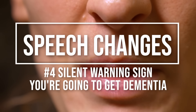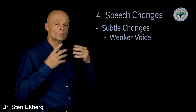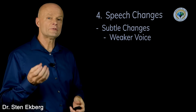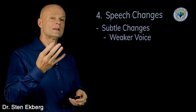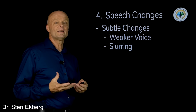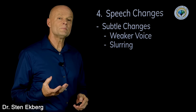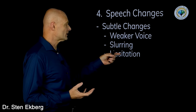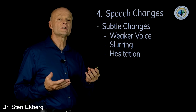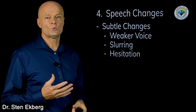Sign number four is speech changes. These are very subtle changes — it could be a weaker or softer voice where someone used to be very expressive. It could be slurring of words that doesn't sound as clear as it used to. Or it could be hesitation, as if people are constantly searching for words, stopping mid-sentence like they have to plan out what they're saying.